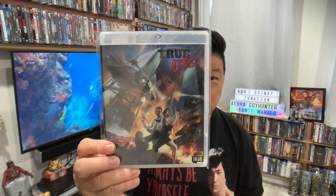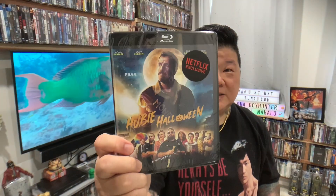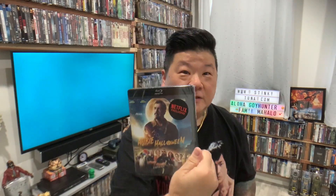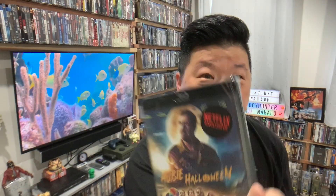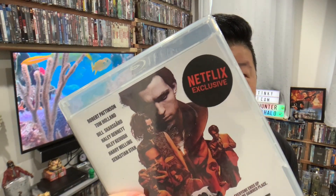And of course I already talked about True Lies — this should have been released on blu-ray ages ago but it wasn't, and Stinky Tuna took advantage of that and made it their own. I also got Hubie Halloween with Adam Sandler. They put a Netflix exclusive sticker on the Netflix exclusive movies on their blu-rays, and the packaging is great.